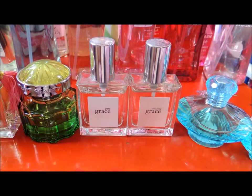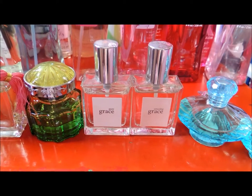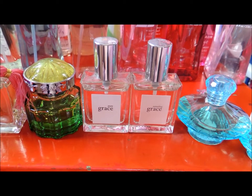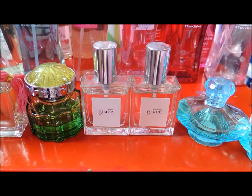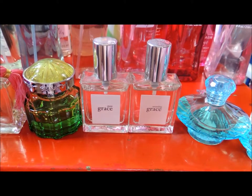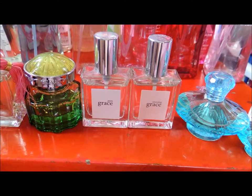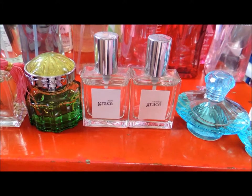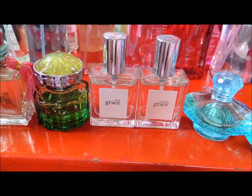These next two fragrances are Pure Grace and Amazing Grace. Pure Grace by Philosophy is a floral green fragrance featuring lavender, moss, jasmine, water lily and bergamot. Amazing Grace by Philosophy is a floral fragrance. The top notes are mandarin orange, grapefruit and bergamot. The middle notes are fresh jasmine and rose, and the base note is musk.